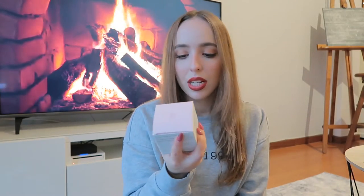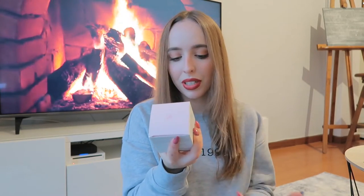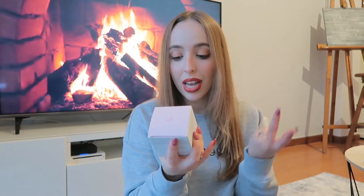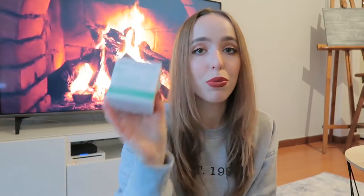Then I got the Dia Dermin face cream for mixed to oily skin - it's hydrating and mattifying, for daytime use. I have super oily skin so anything that hydrates and mattifies is exactly what I need. I applied it today for the first time and it sits very nicely under my makeup, though it takes a few weeks to really see a difference.